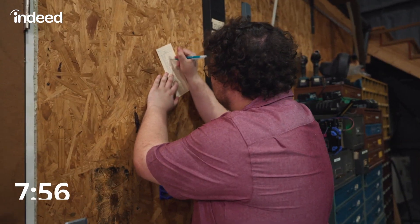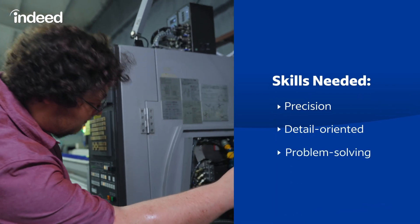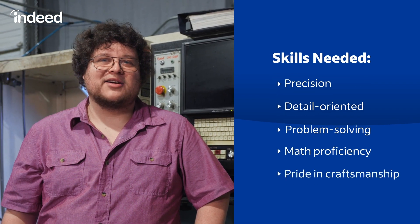To do well in this career, you really need to be precise, have a good attention to detail, have strong problem-solving skills. You will have to deal with some math, and you really should have good pride in your craftsmanship.